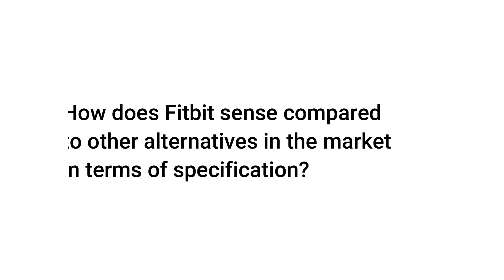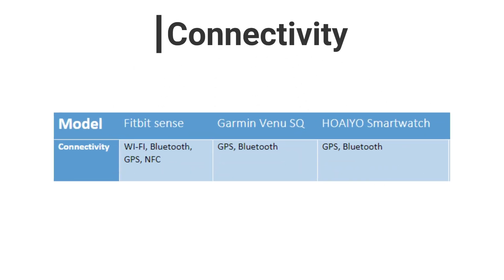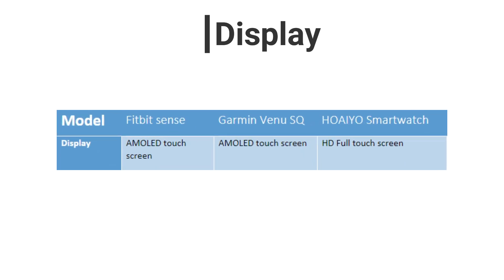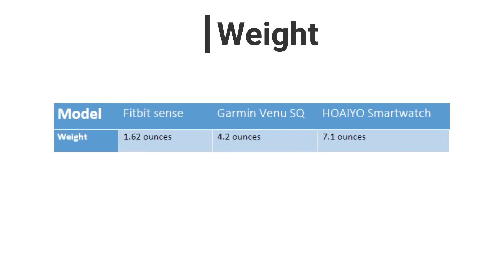How does Fitbit Sense compare to other alternatives in the market in terms of specifications? Connectivity: Fitbit Sense has more connectivity technologies compared to its competitors. Display: Fitbit Sense and Garmin Venue SQ use AMOLED screens, while HIO uses HD full-touch screens. Battery: Fitbit Sense uses a lithium polymer battery, while its competitors use lithium-ion. Weight: Fitbit Sense is lighter than its competitors.